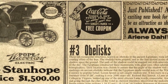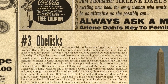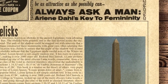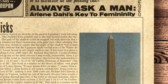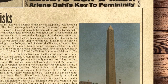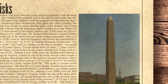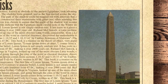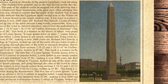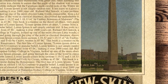At third place we have obelisks. These tall rectangular structures, known as obelisks to the ancient Egyptians, took advantage of the shadow-creating effect of the sun. The obelisks were pointed, and as the sun moved across the sky, they cast a large shadow upon the ground. The path of the shadow could be mapped out with intervals that represented the hours of the day. The Egyptians constructed these monuments with great care, often adorning them with elaborate hieroglyphics. Their location was chosen to ensure that the angle of the shadow was accurate. Markings on ancient obelisks also indicate that the Egyptians made careful note of the winter and summer solstice.